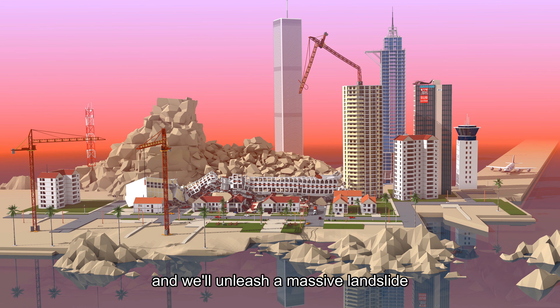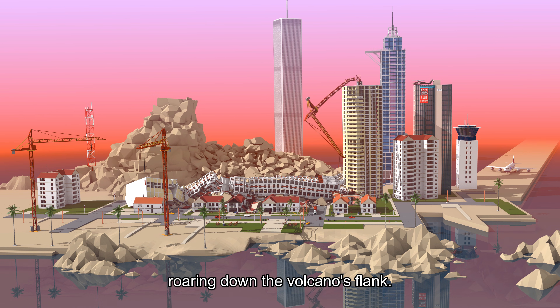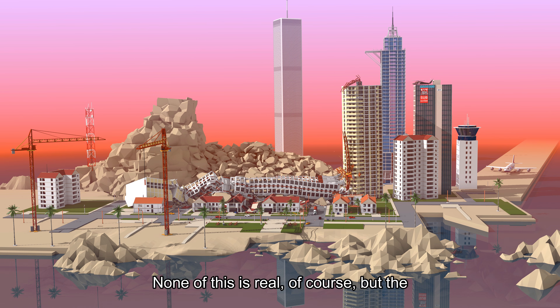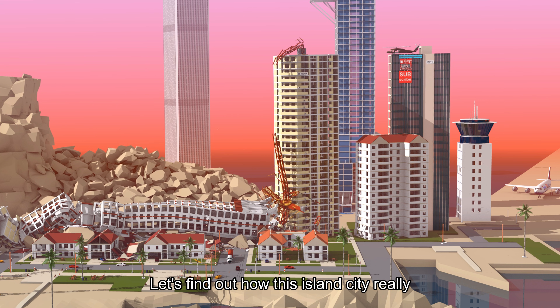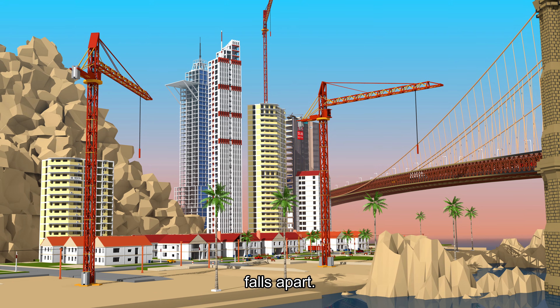And we'll unleash a massive landslide roaring down the volcano's flank. None of this is real, of course, but the physics are. Let's find out how this island city really falls apart.